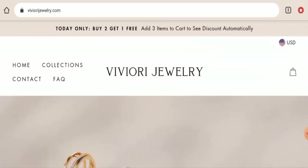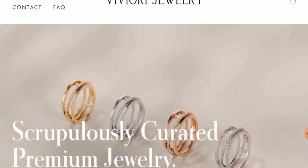Hey everyone, hope you are all doing well. Do you want to know about Viviori Jewelry scam? We are going to update you with this unbiased review in this video. Please stay connected with us. If you wish to buy any product from this site, or if you have already experienced any fraud — not received the product or got a damaged product — please watch this video till the end to find out how to get your money back.